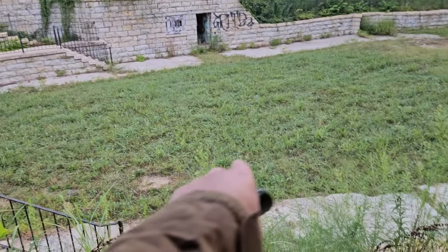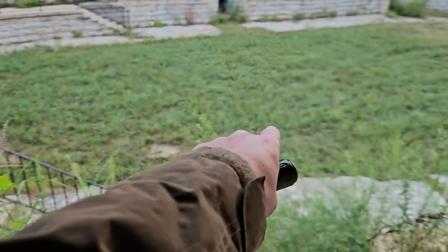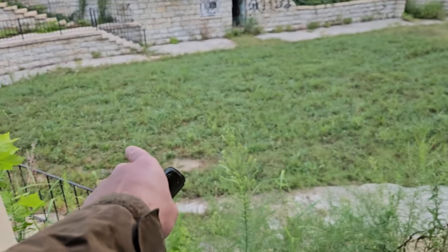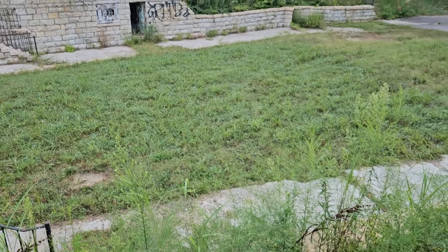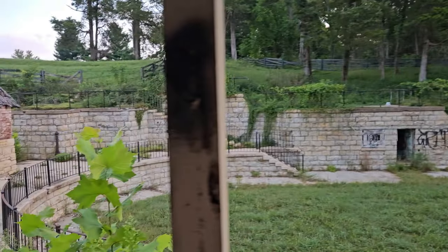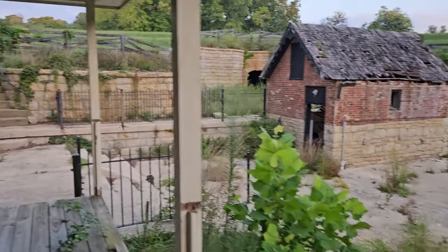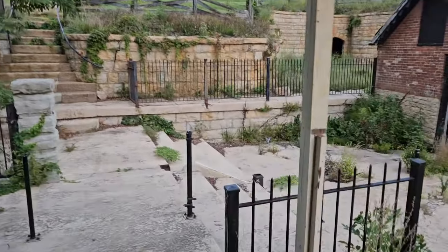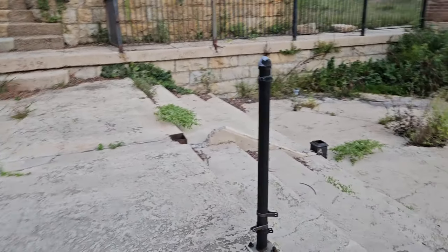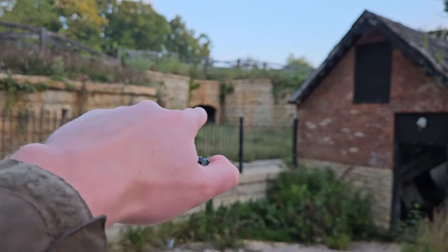Yeah, this whole section here used to be an in-ground pool, but it's now covered up with grass, dirt, and other stuff as you all see. So there's that tunnel right there.